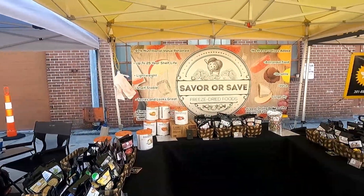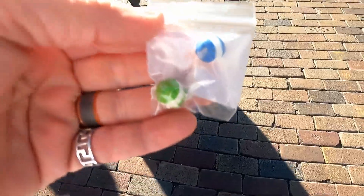Over here at Savor or Save freeze-dried food, they gave me a freeze-dried Skittle. Let's try it — it's very, very crunchy but it definitely tastes like a Skittle. Let's head over to the fruit and vegetable pavilion — I think that's where Nicole and the kids are. It's still brisk today.